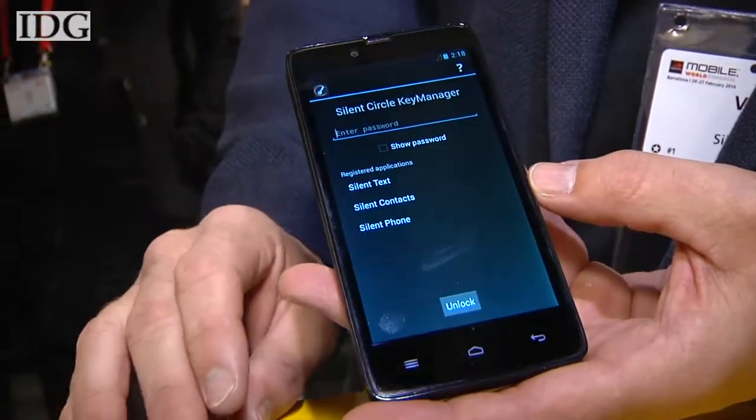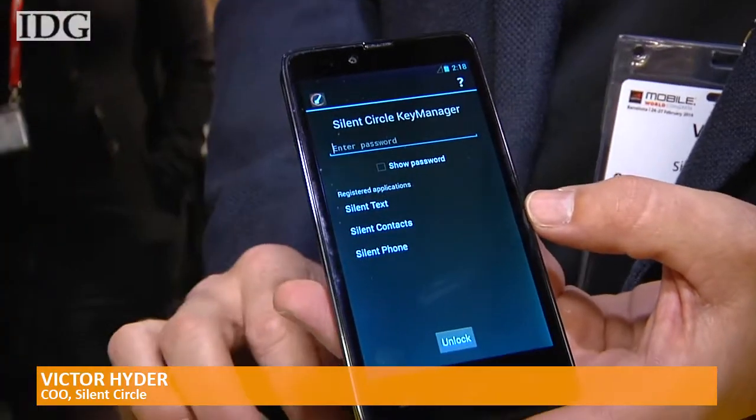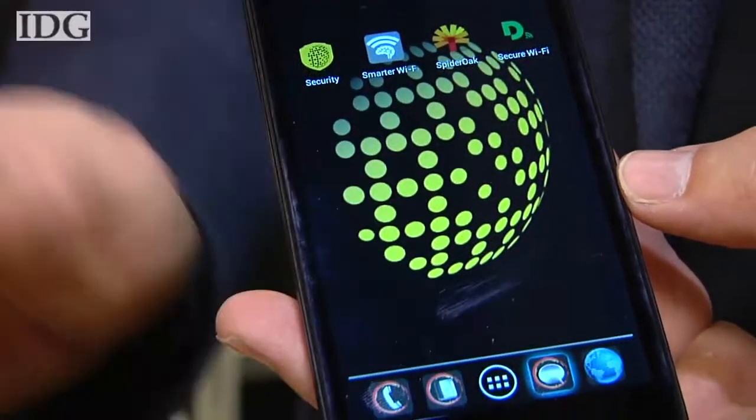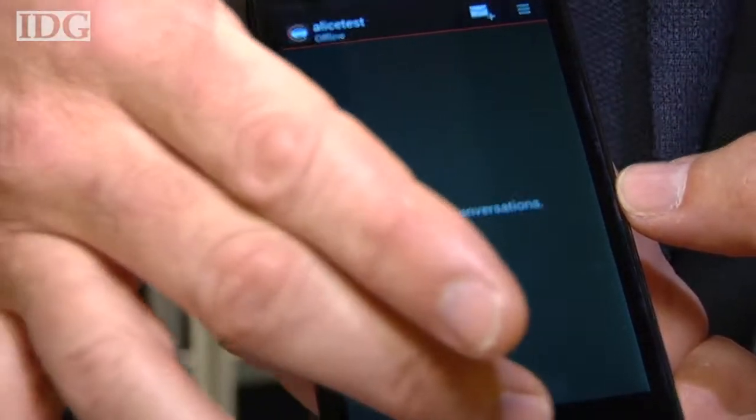It comes pre-installed with Silent Circle services, so you have encrypted phone calls, conference calls, and video calls like FaceTime. It also has Silent Text for encrypted text messaging and file transfer.